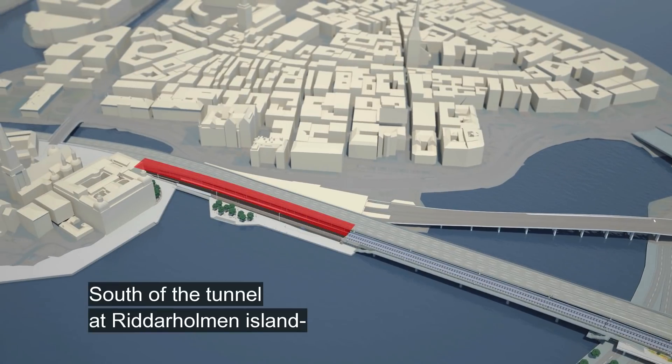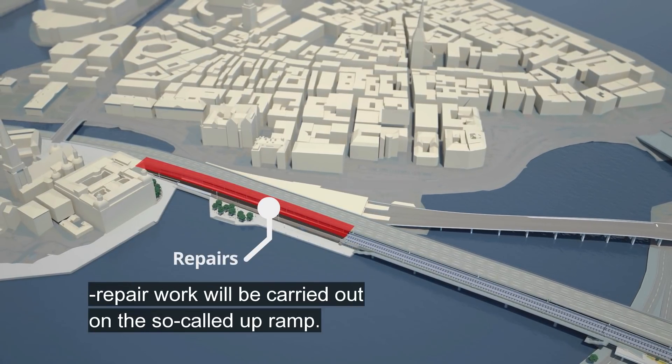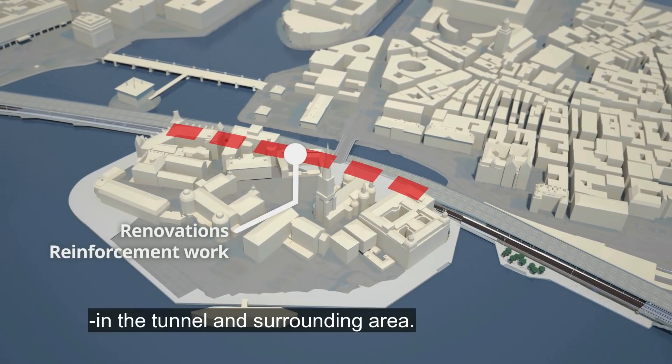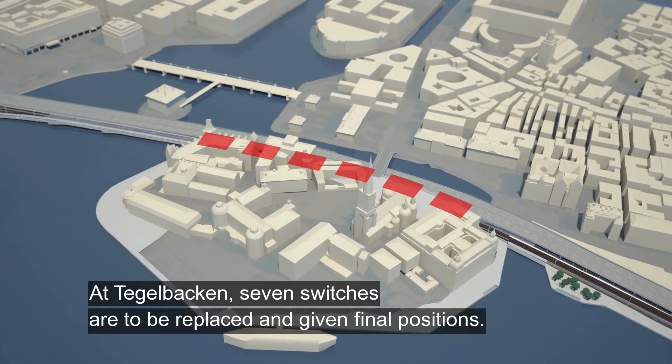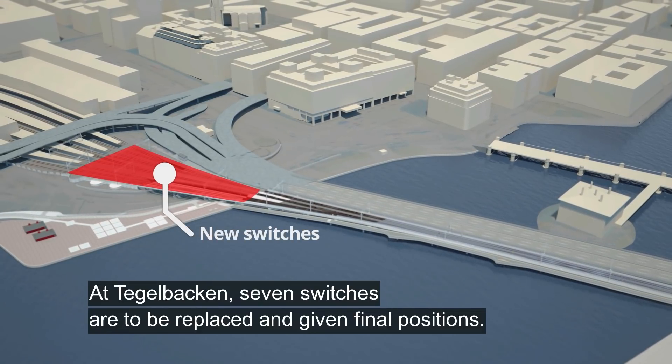South of the tunnel at Riederholmen Island, repair work will be carried out on the so-called up-ramp. Renovation and reinforcement work will also be done in the tunnel and surrounding area. At Tegelbacken seven switches are to be replaced and given final positions.